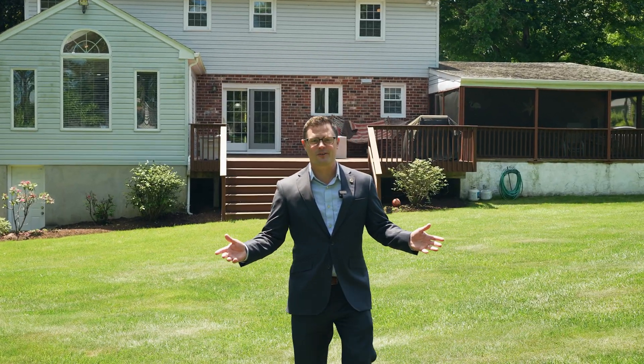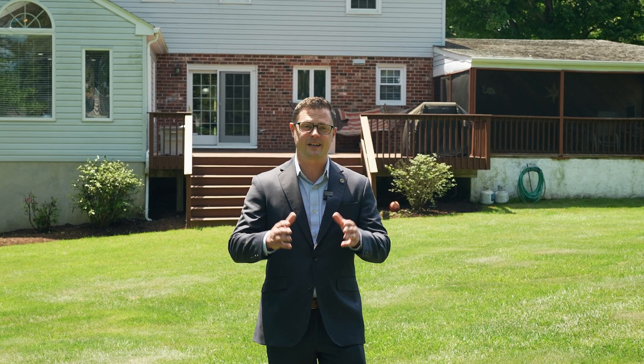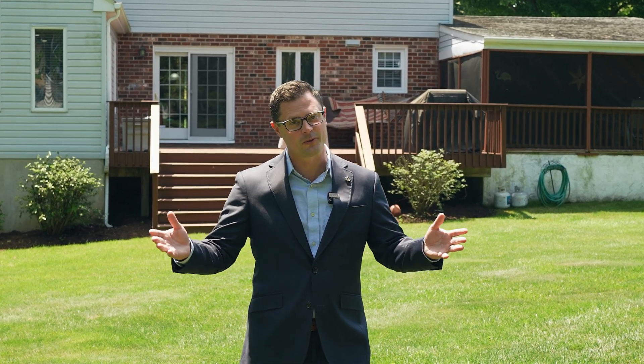Thank you so much for touring this beautiful home with me. If you have any questions, I'm Rob Lawrence with VRA Realty — feel free to reach out.